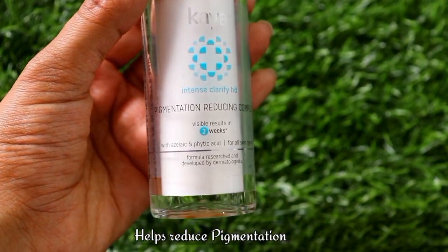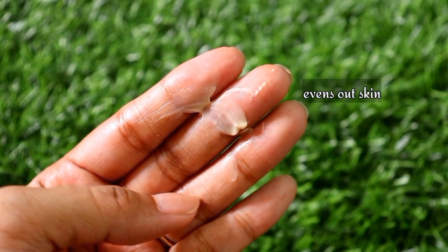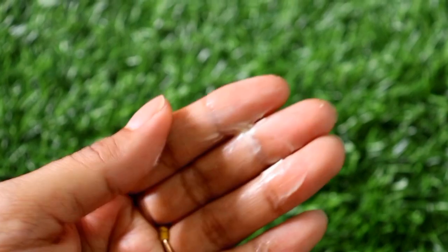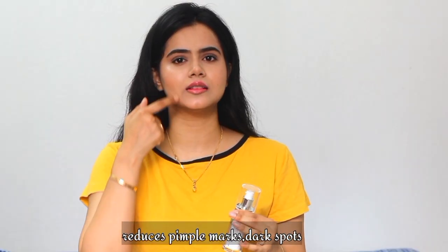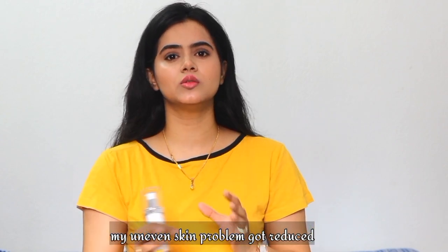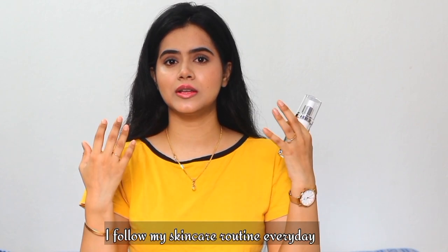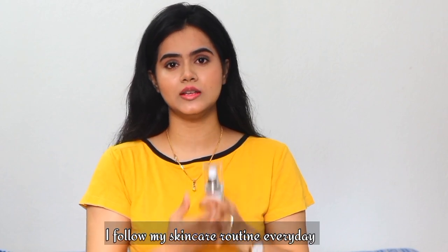If we use the Kaya Pigmentation Reducing Complex in our skincare routine, it will definitely give results for pigmentation, dark spots, pimple marks, and uneven skin tone. Our face may have pimple spots and marks, and in those areas the skin tone will be darker. So we can reduce this by including it in our skincare routine to address dark patches.